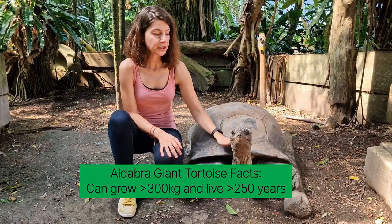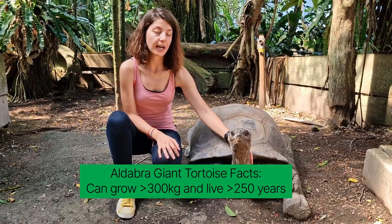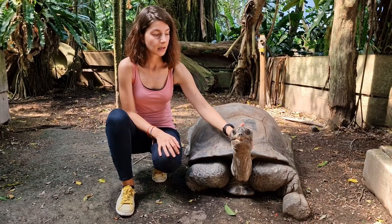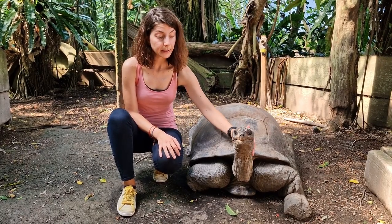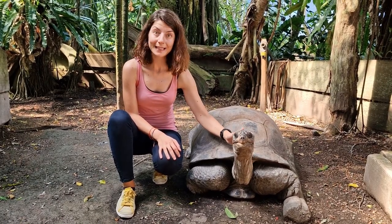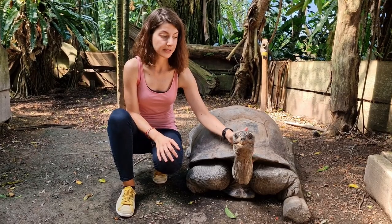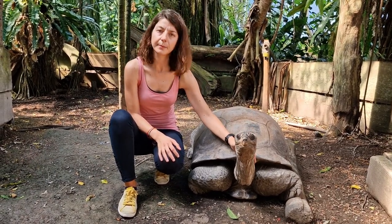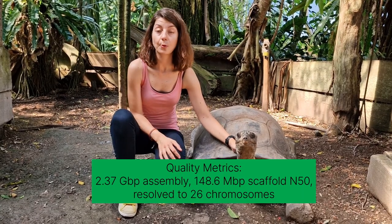The reference genome that we assembled is one of the highest-quality reference genomes available for all chelonians — for turtles and tortoises. It's really important to have such complete and contiguous reference genomes for species because all the downstream analyses partially depend on these quality metrics.